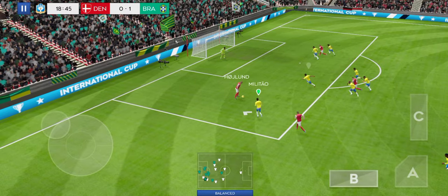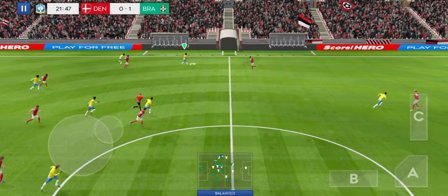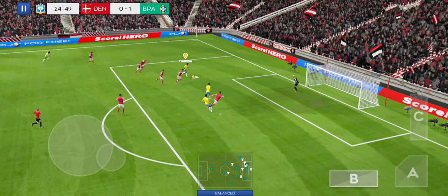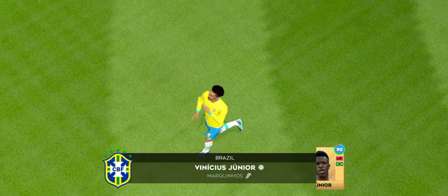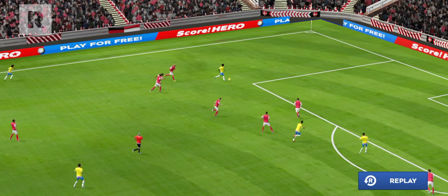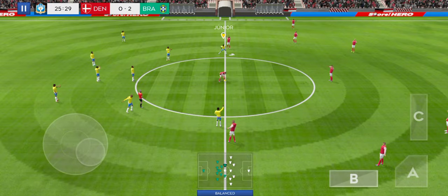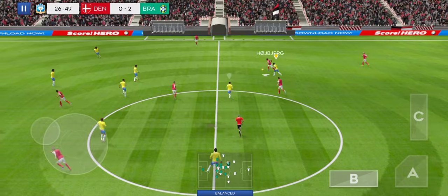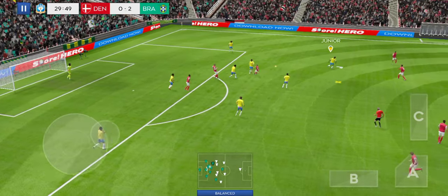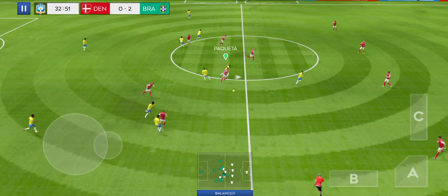He's knocked it long. Lovely passing here. Is this a goal? Oh, it's a goal! Great goal. That's nicely played. He did well to win the ball back. Passed well.